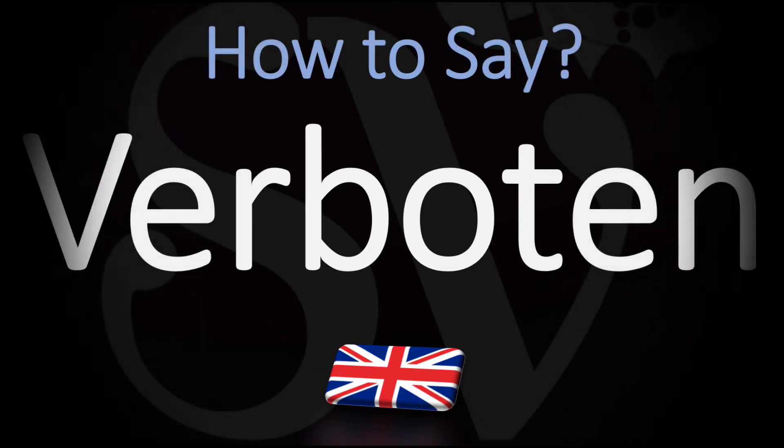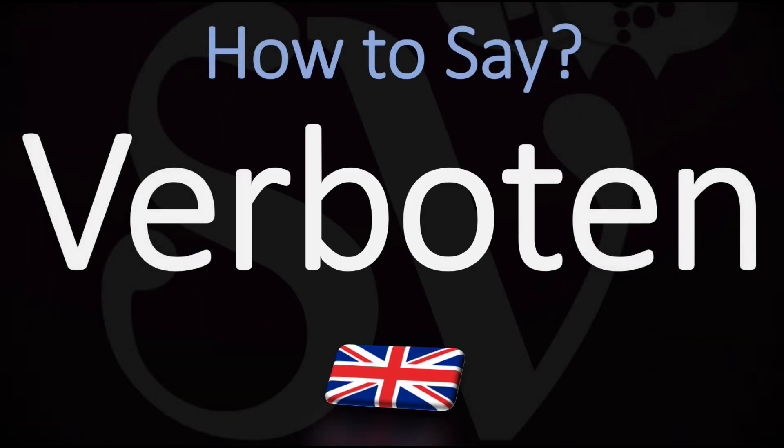We are looking at how to pronounce this word in English meaning forbidden. This is a synonym of forbidden, but used especially when it's forbidden by an authority. How do you go about pronouncing it? Verboten. It's pretty straightforward: verboten.